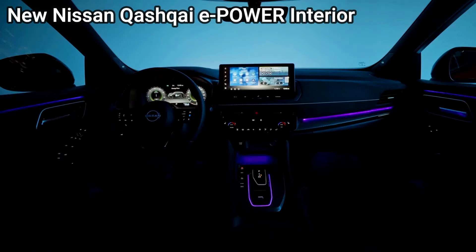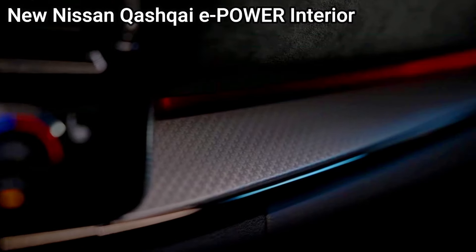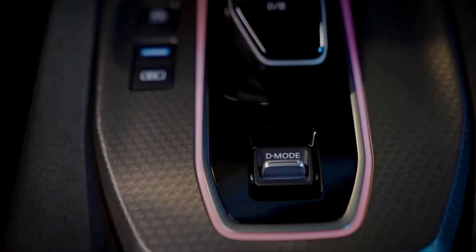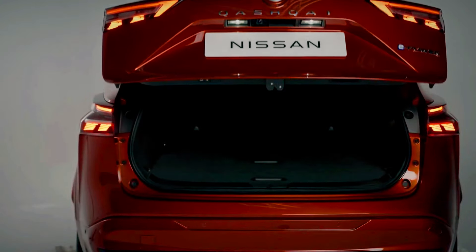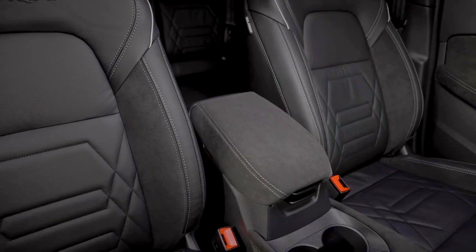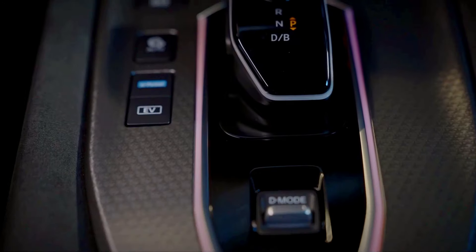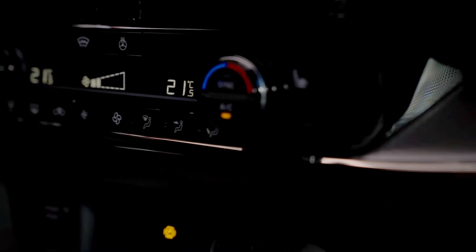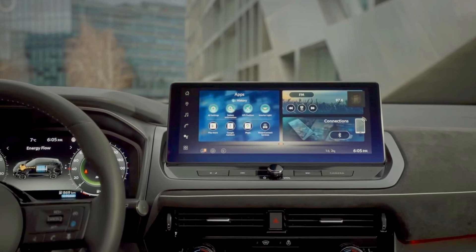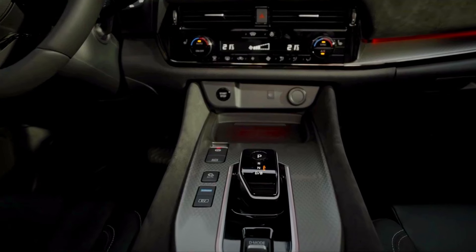Customization and trim options — Suzuki eVitara: available in a range of trims, Suzuki may offer customization options such as alloy wheel choices, roof colors, and exterior packages. Higher trims might include panoramic sunroofs, roof rails, and enhanced safety systems. Nissan Qashqai e-Power: offered in premium trims with customizable options including interior finishes, contrasting roof colors, and alloy wheels. Optional packages could add Pro Pilot Assist, upgraded infotainment, and premium audio.